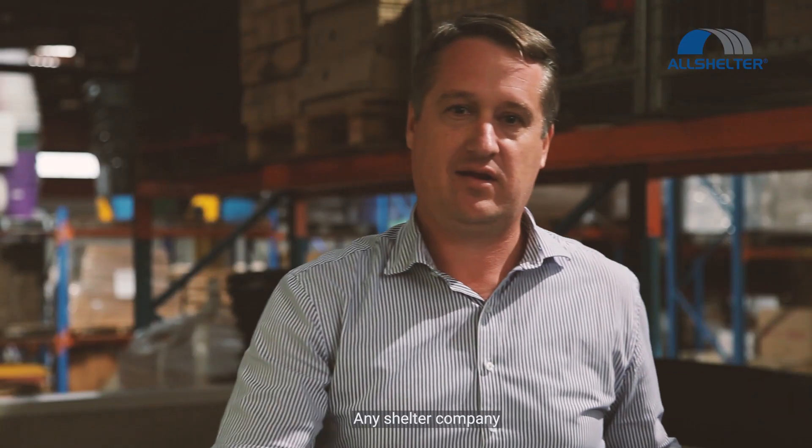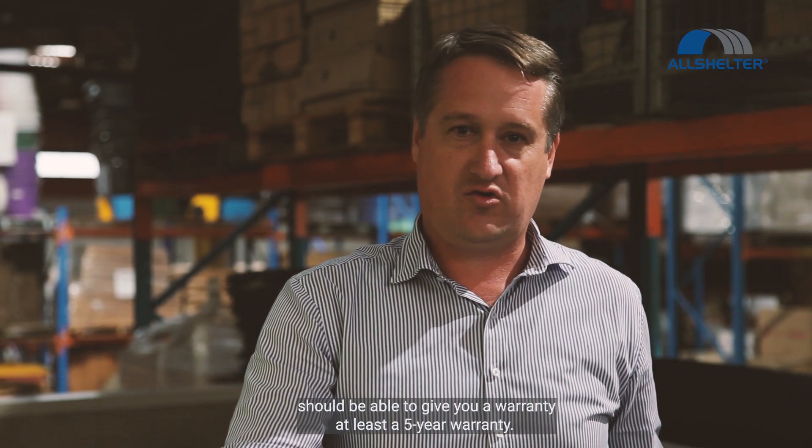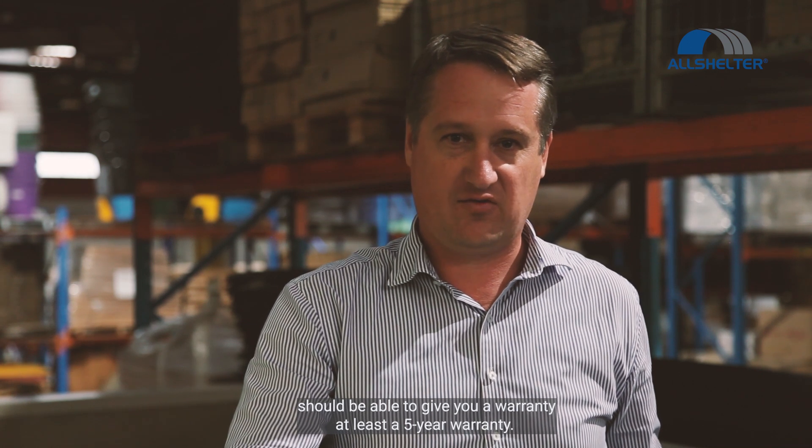Any shelter company that provides engineering should be able to give you a warranty — at least a five-year warranty.